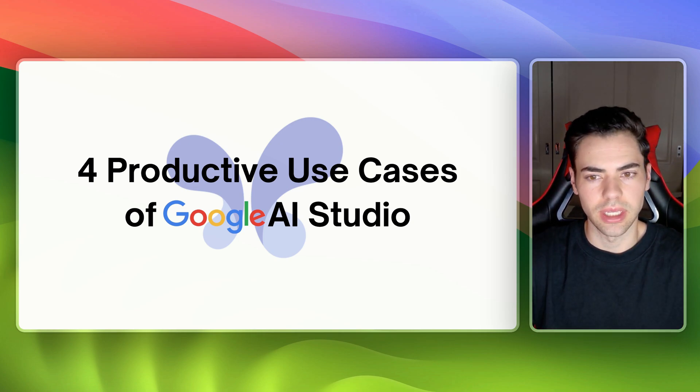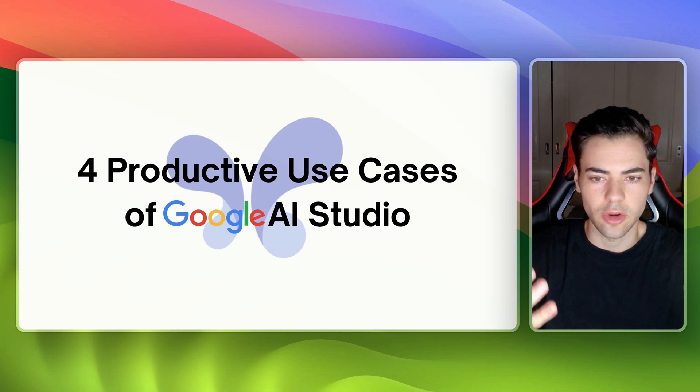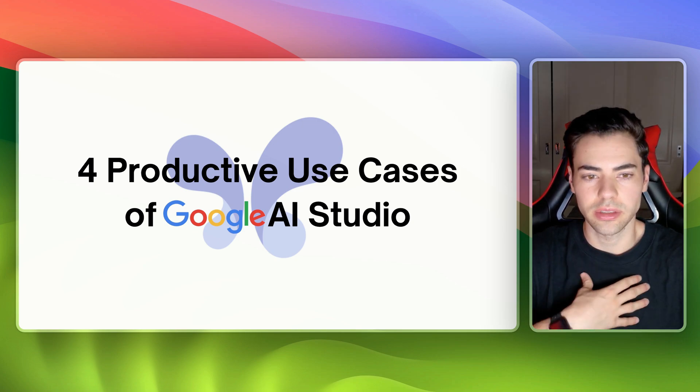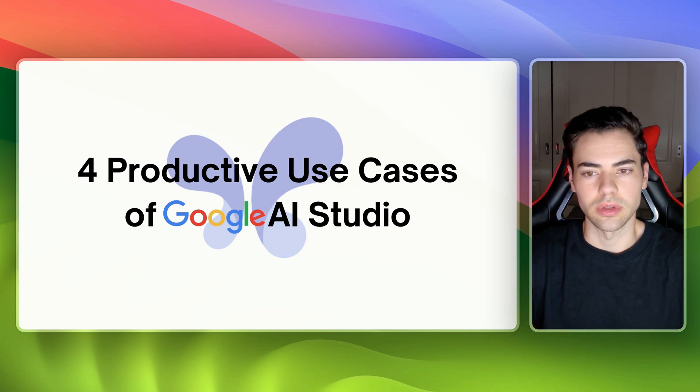My name is Dante and I'm the founder of AgentFlow, which is helping small business owners and real estate agents use AI in their business. I've been doing this for 12 months and I'm very excited to show you these cool features that I've personally been using and want to share with you as well.